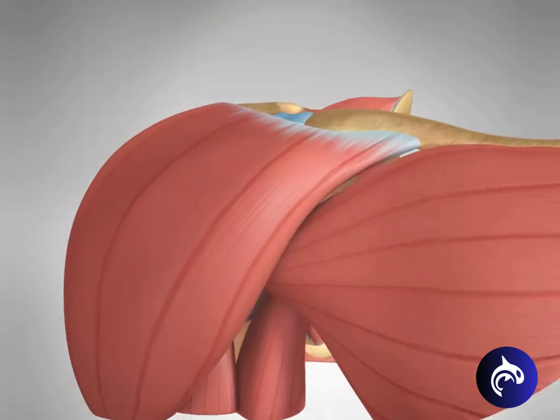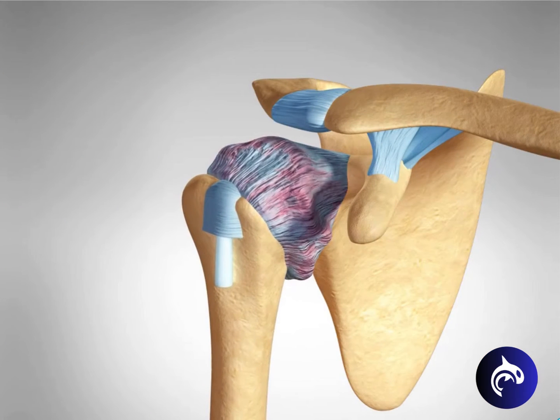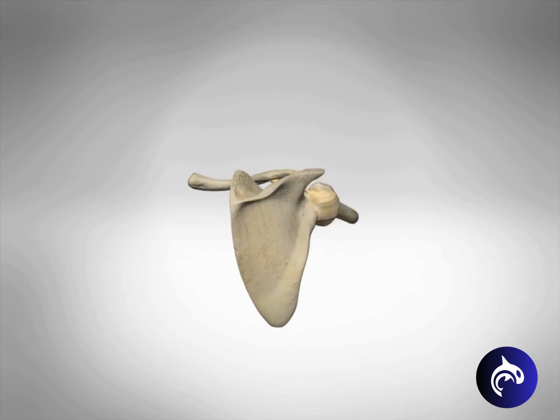The frozen stage follows, marked by increased inflammation that thickens the capsule. Pain might lessen during this stage; however, the shoulder becomes stiffer.